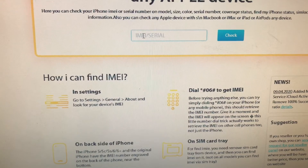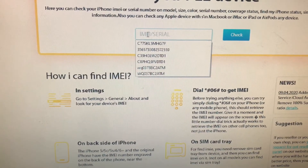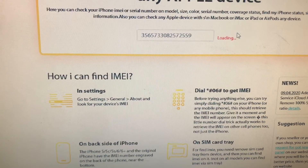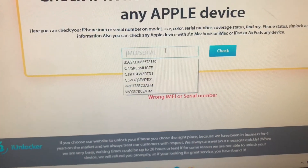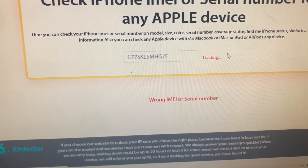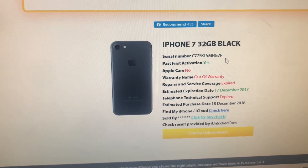I usually use the IMEI number. I have an iPhone here that I'm going to check. This is the IMEI number right here — let me use this one instead. Okay, there we go. This is for an iPhone 7, and it's a 32 gigabyte. This is the serial number — you can use either the IMEI or the serial number; you get the same information.